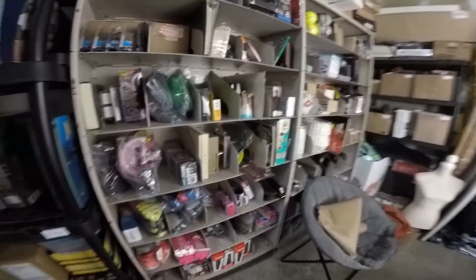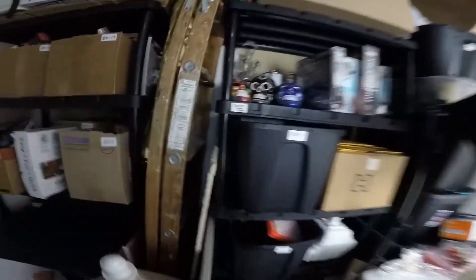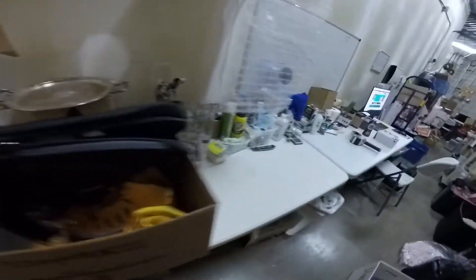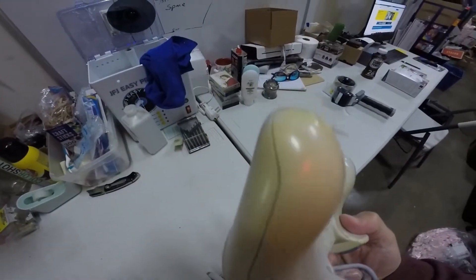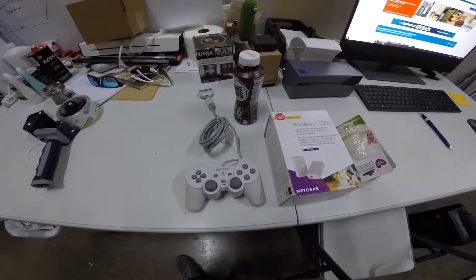We sold the other PlayStation controller. This is a PlayStation DualShock and it's kind of ugly — I was a little worried it might not sell because of that. It looks okay on the front, but on the back you can see where it's discolored. I made sure to show that in the pictures. It was in our death pile and it sold for $12 free shipping — it's gonna cost about four bucks to ship.